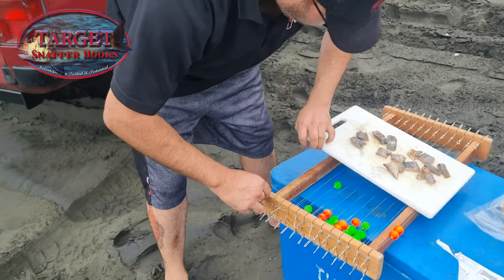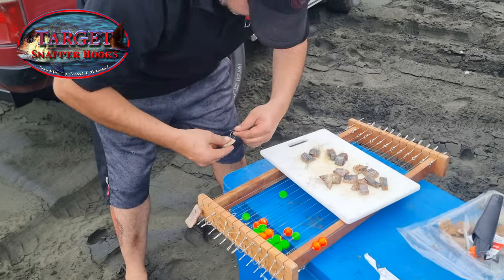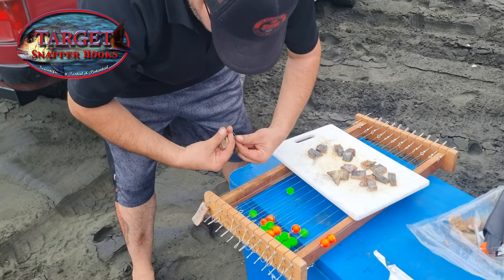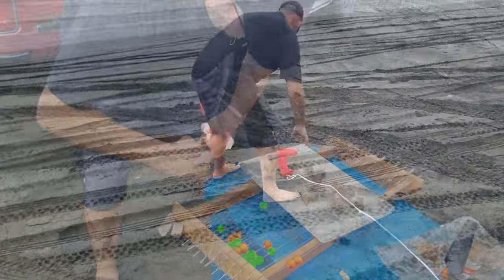As with all of our fishing, we're using our target snapper hooks — scientifically proven to catch more legal size and less undersized snapper. They're also great for other species like Gurnard, Trevally and Kawai.